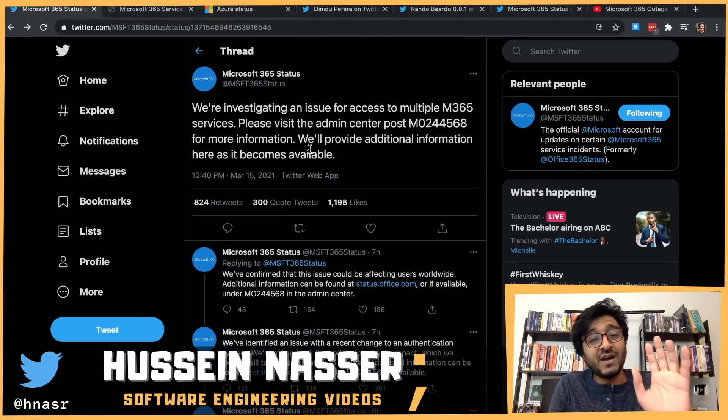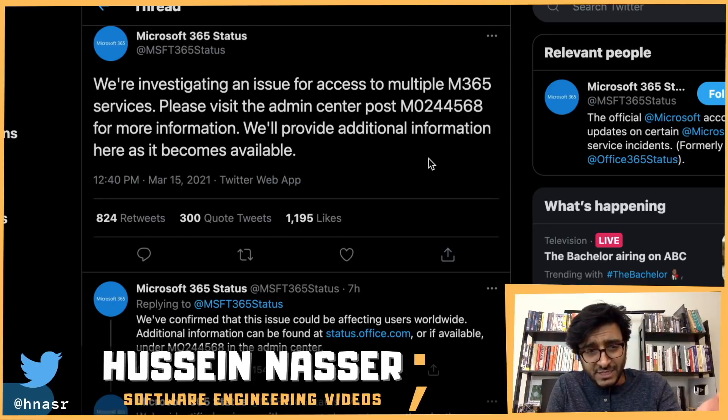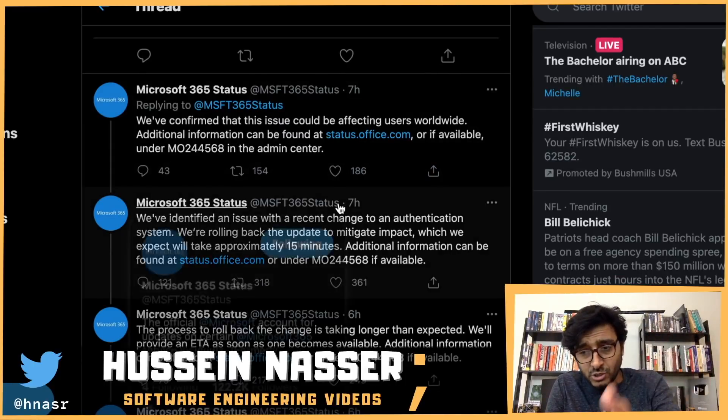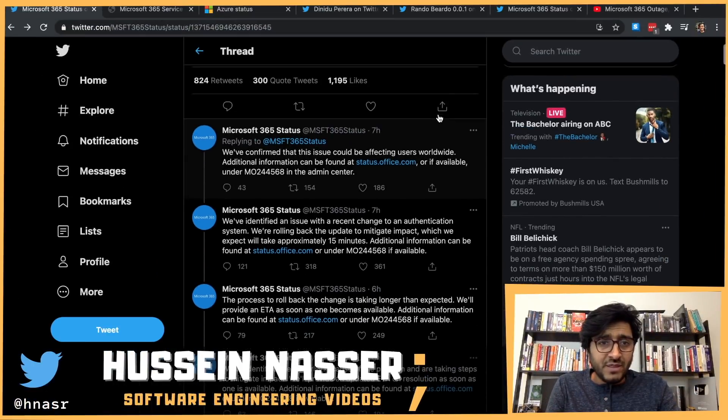Microsoft identified the issue. To summarize: they made an install to an authentication service — specifically Azure Active Directory, which is Microsoft's authentication system. That install broke something and now nobody can sign in. Apparently the production environment is completely different than the staging environment.